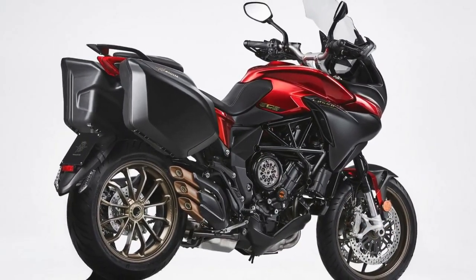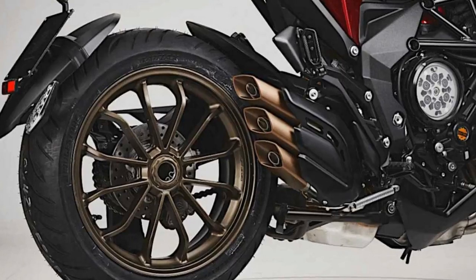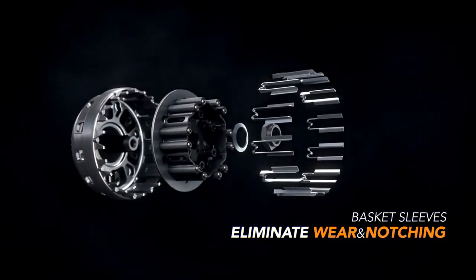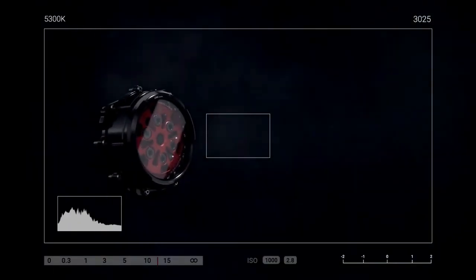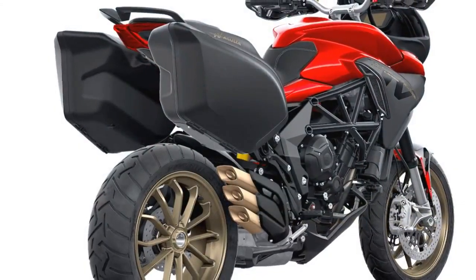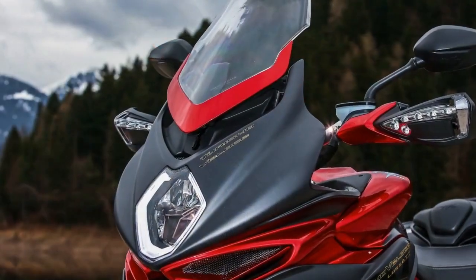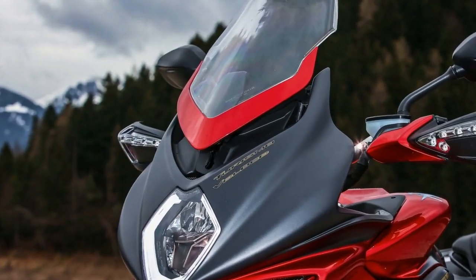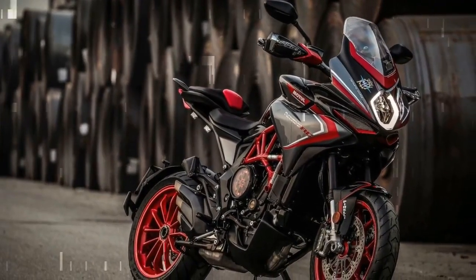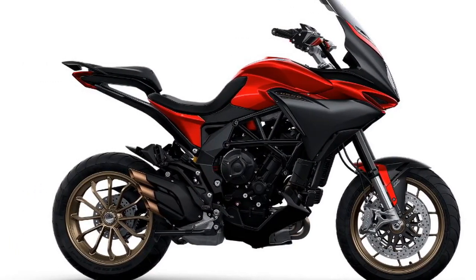Other niceties include cruise control, a small storage cubby near the handlebar, and dual USB ports just below the 5.5-inch TFT display, which has Bluetooth connectivity for smartphone connections. However, the storage compartment is too small to be practical and is covered by a flimsy plastic door that doesn't match the bike's price tag. Clunky saddlebag latches and a loose saddlebag key cylinder were also unfortunate finds. The rest of the Turismo Veloce Lusso SCS is as premium as the luxury name suggests — the exposed steel trellis frame, slash-cut mufflers, and single-sided swingarm are visible reminders that this is an exotic Italian machine.